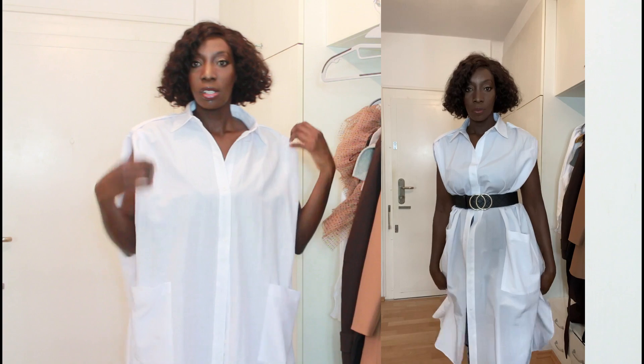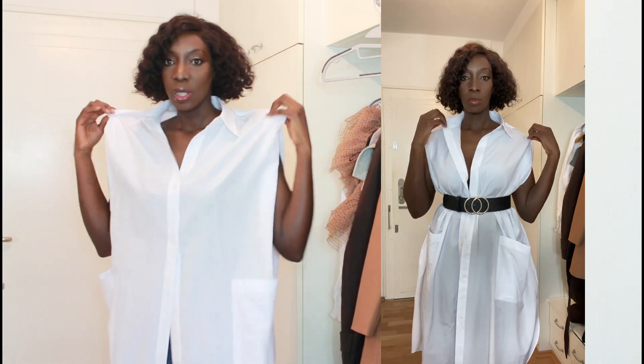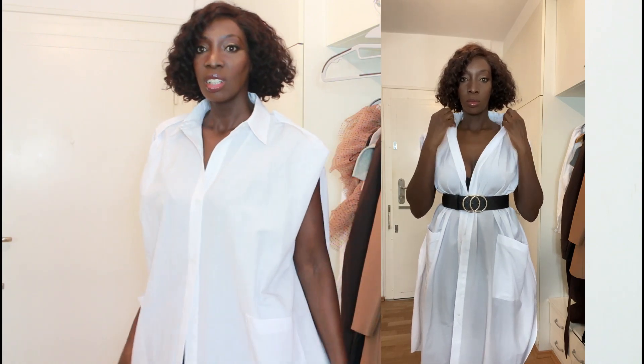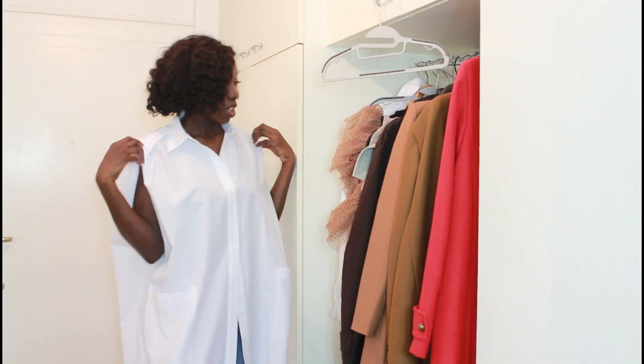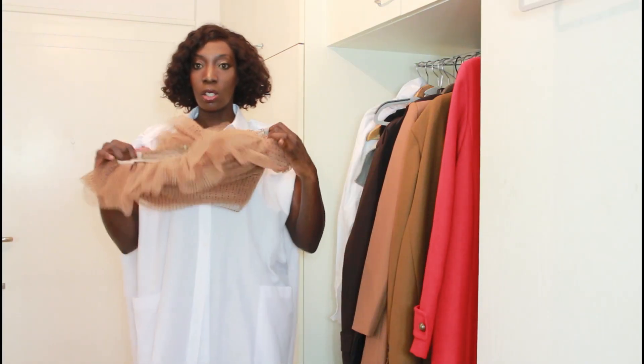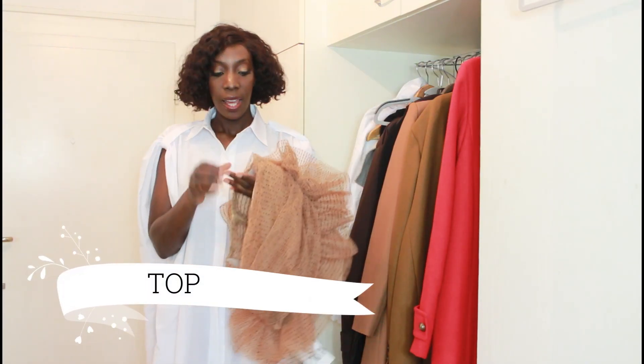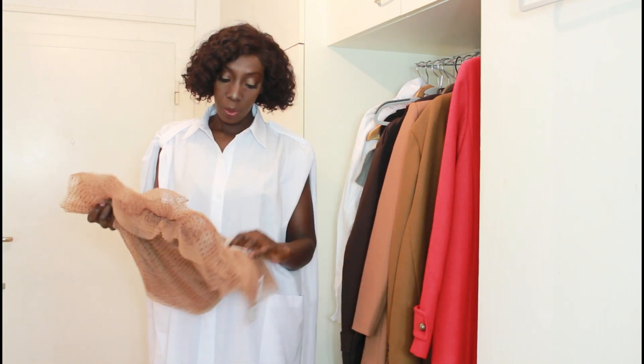My vision for this dress is summer — it would be really nice on sunny days. Next up is this strapless polka dot dress.